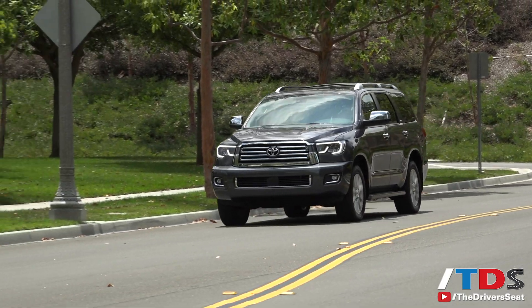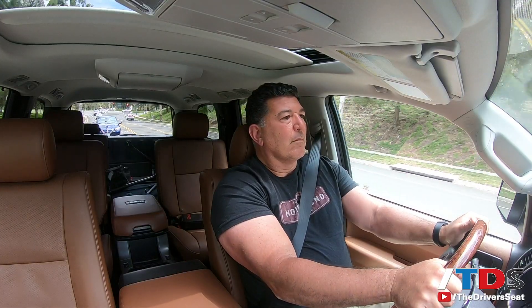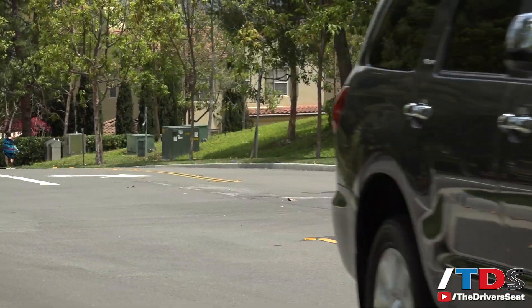Driving a Sequoia is a chore. It lumbers along like a bear waking up from hibernation. It needs all 381 horses to move that massive body, which rolls quite a bit on sharp turns.